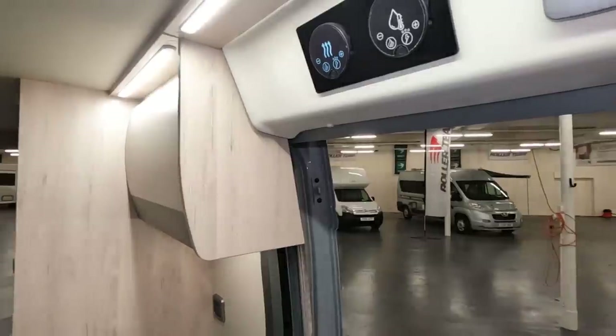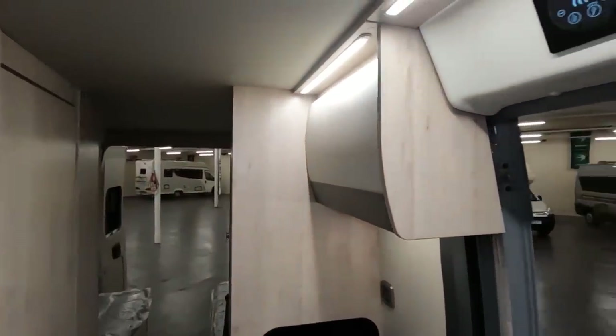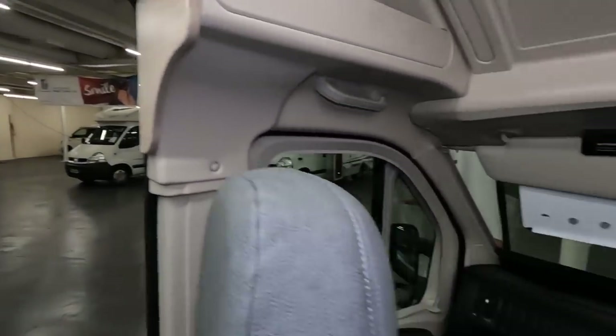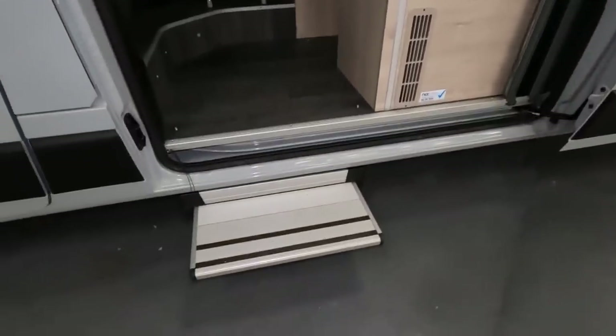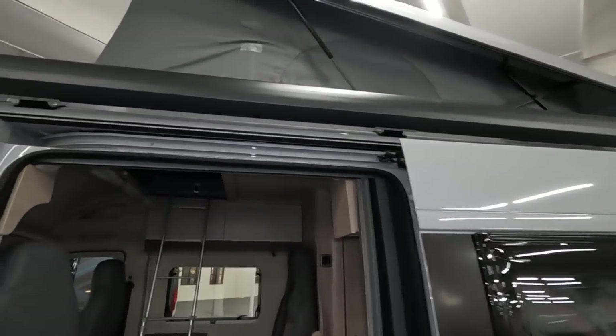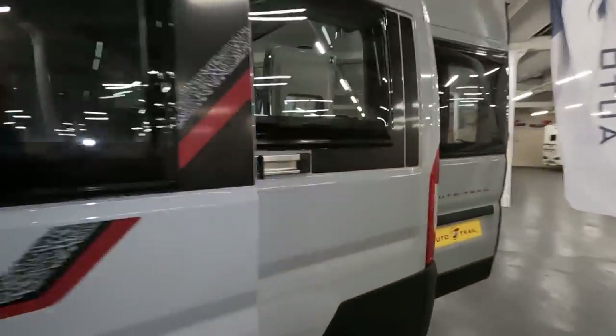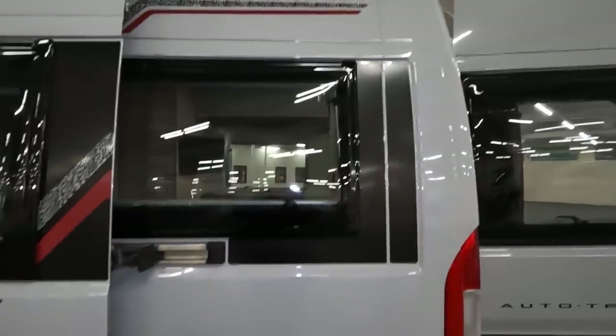Those are the lights. It's on charge there. And there's an electric step. There's an awning — it's got an LED strip of lights running along there to light up your awning. That's the Venture 55.